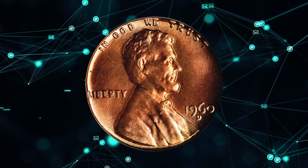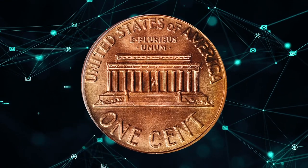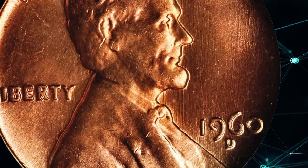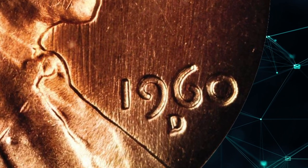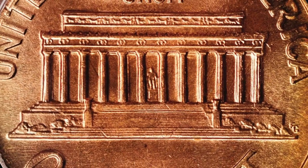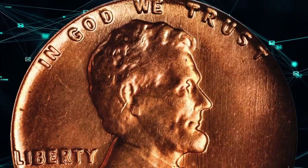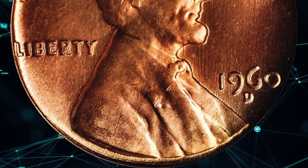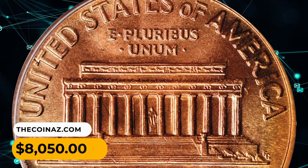Number 8. This is a 1960 D Lincoln cent with large date, graded MS67 red by PCGS. Delightful rose-red luster dominates the outward appearance of this coin, although we do note blushes of pale gold tinting in isolated areas at the rims. A fully struck, satin-textured superb gem with nary a detracting blemish to report. Nearly unique with an MS67 grade from PCGS. It was sold for $8,050.